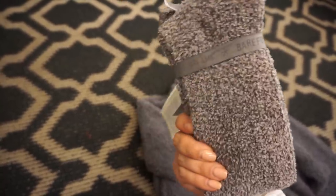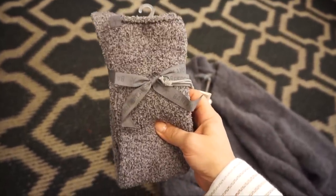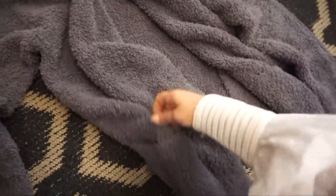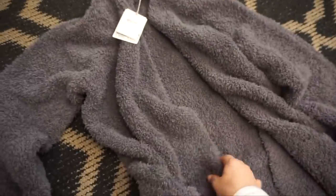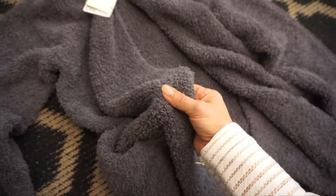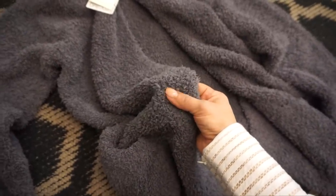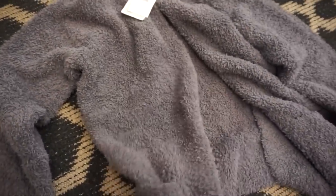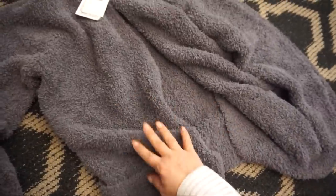Barefoot Dreams socks are always great gifts or stocking stuffers — they're $18. And this Barefoot Dreams cardigan is my all-time favorite. I got one during the Nordstrom sale. It has great pockets and this is a new color — almost like a light blue-slash-olive — and it's $134. A bit of a splurge, but I wear mine almost every day.